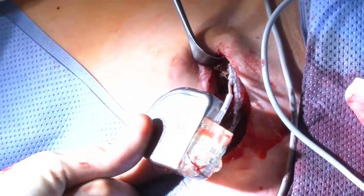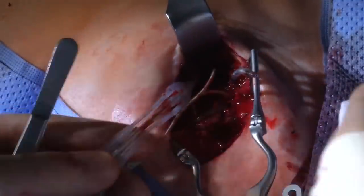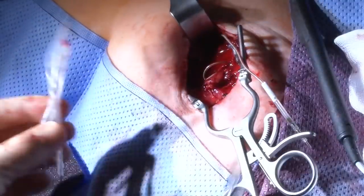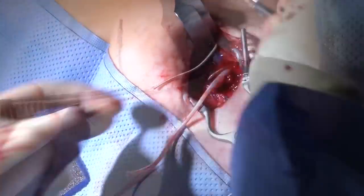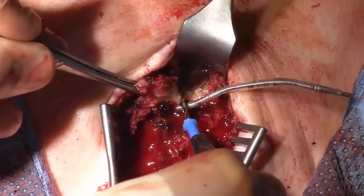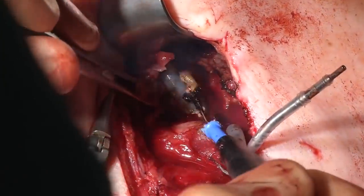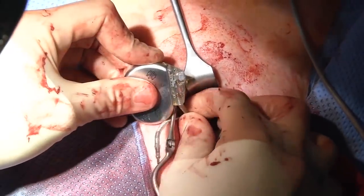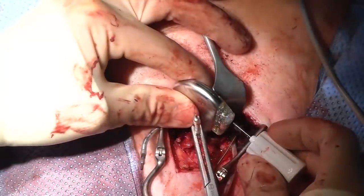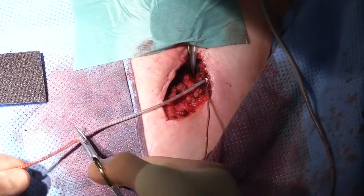Here we must not forget the pacemaker dependency. We check that the rhythm is stable and that the external pacemaker wire is working well. We prepare the leads and cut them at the beginning of the extraction procedure, freeing them further from adhesions in the CRT pocket. This is our VVI pacemaker system, which will be used during the bridging time before the second contralateral re-implantation. Here we are cutting another two leads.